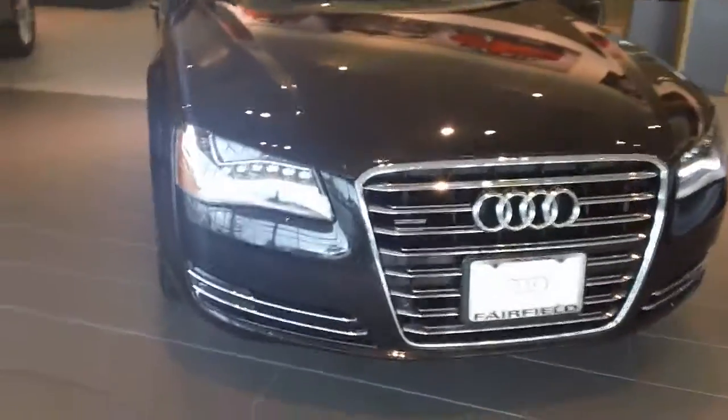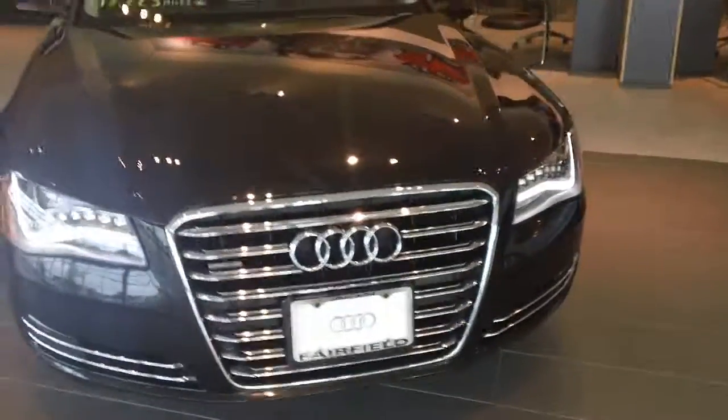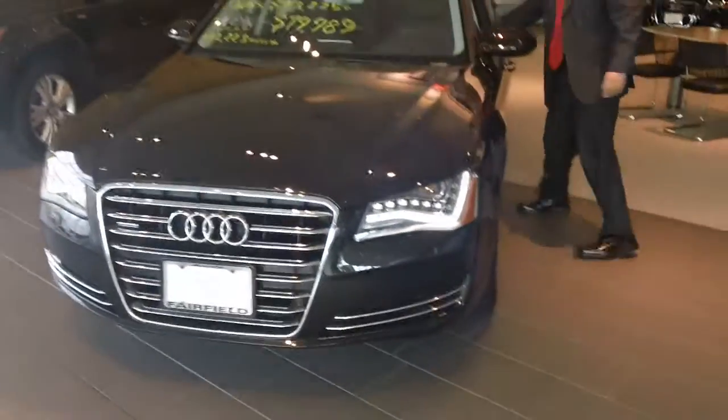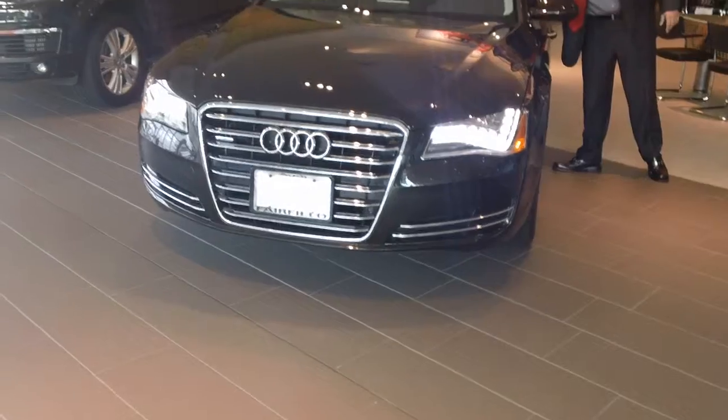You've got the full LED headlights including the LED daytime running lights — that's what's on right now. Let me throw the headlights on real quick so you can see what those lights are, which is pretty much simulated daylight.